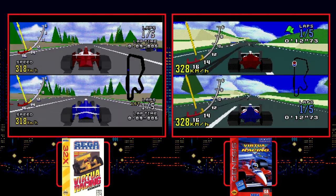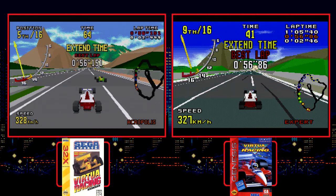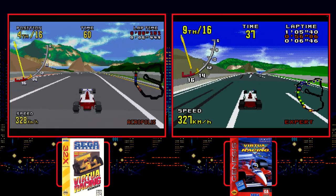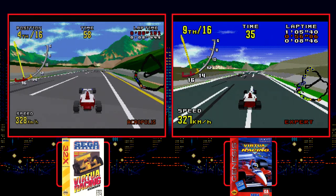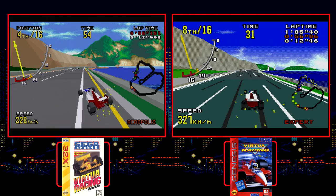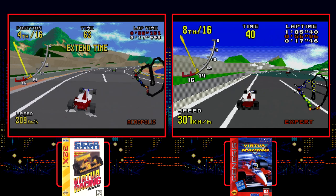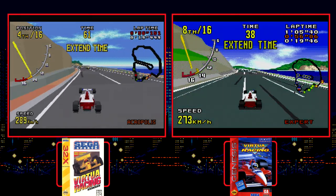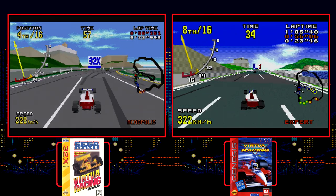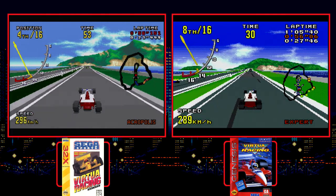I captured these two games back to back, playing the 32X version first and then the Genesis. The contrast in the visuals made playing the latter extremely difficult. Everything looks and runs so much worse, it actually makes some areas of the track hard to see. Of course neither game is a match for the Model 1 arcade, but having a choice between home versions at the time, it was 32X all the way. I do prefer the AI in the Genesis version as far as gameplay is concerned — it's much more fair in regards to difficulty.